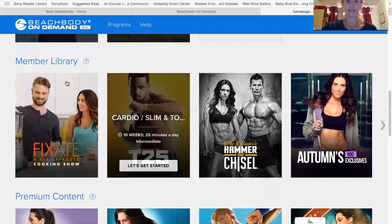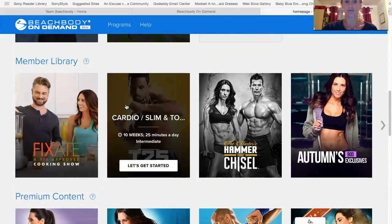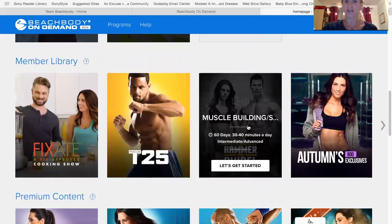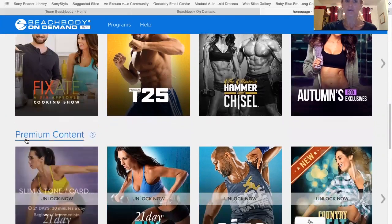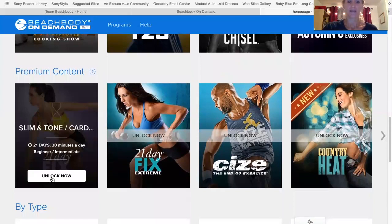Here is the member library. Right now I have access to the Fixate cooking show, which I'll also go over at a later post as well. I have access to T25, Hammer and Chisel, and some premium content. You can actually unlock some workouts by paying.